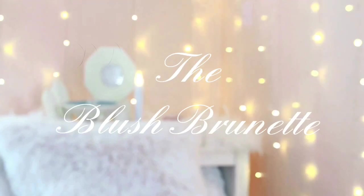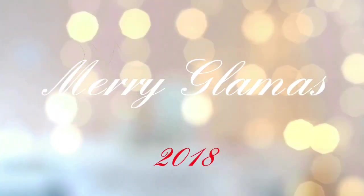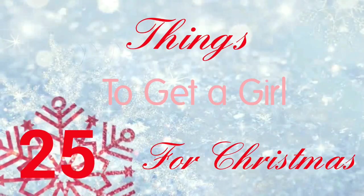Happy Glammas 2018 you guys, and welcome to a Glam Christmas — the Glammas on my channel. I've been waiting so long to say it. Welcome to the first video of Glammas: 25 things to get her, a gift guide. I have my phone right next to me because I've made a huge list on my email of all the things I'm going to be telling you guys you need to get for your special girl this Christmas.